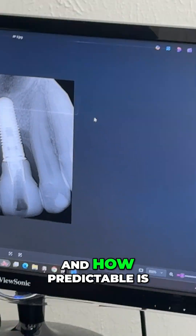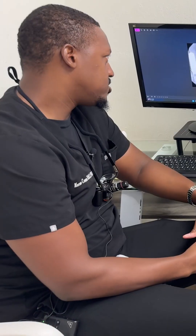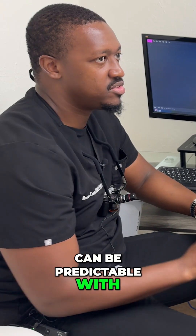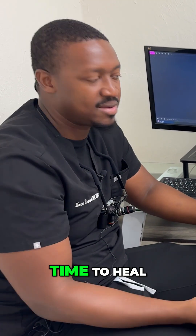And how predictable is a vertical bone graft? Vertical bone grafts can be predictable with certain techniques. They're very technique sensitive and they need more time to heal.